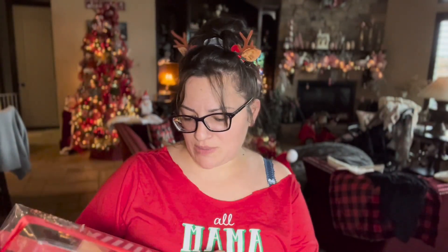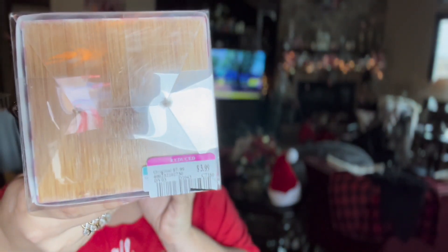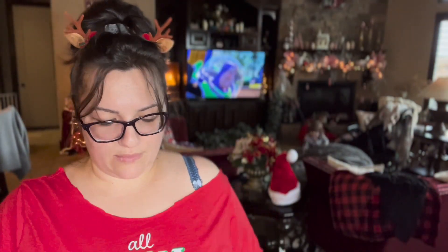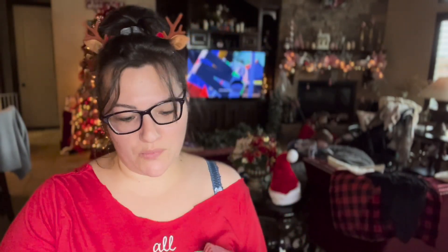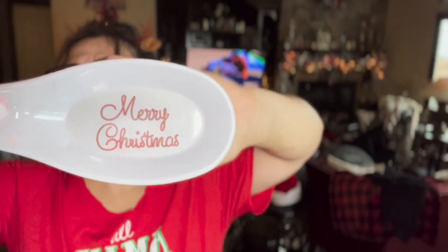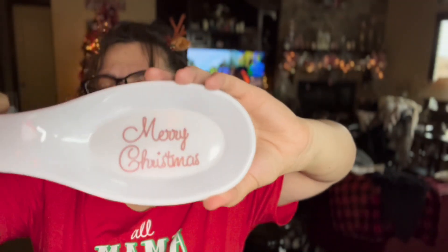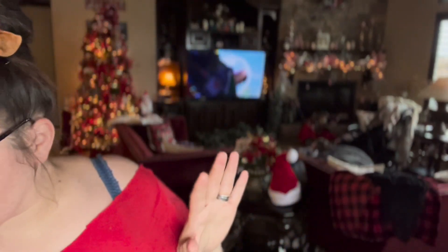Also from Ross, I got this peppermint two-piece spoon rest and crock set. It was originally $7.99 and I got it for half off at $3.99. You put utensils in the crock, and the spoon rest is so cute. These are from Ross.